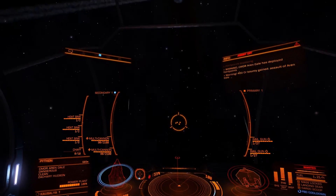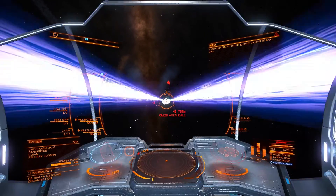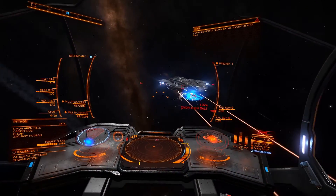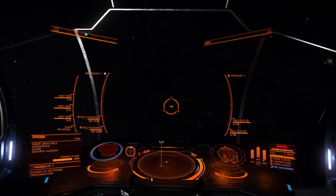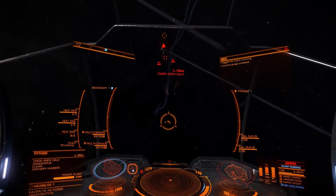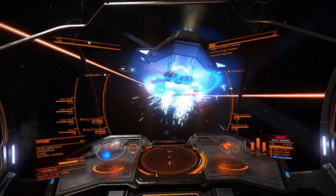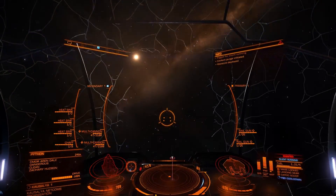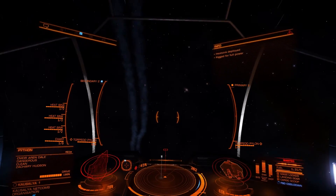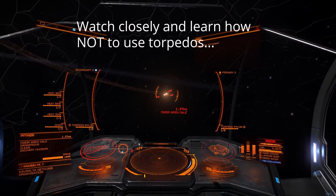Flight assist. Flight assist. Under attack. Silent running. Heat sink deployed. Canopy integrity at 50%. Thermal signature restored. Flight assist on.